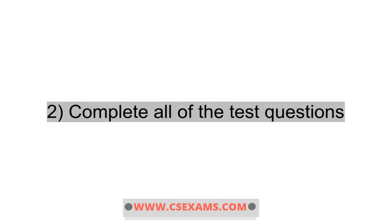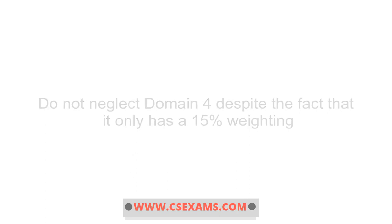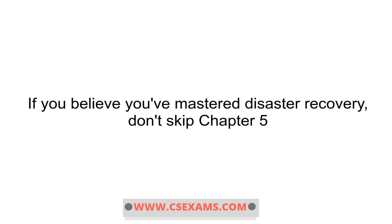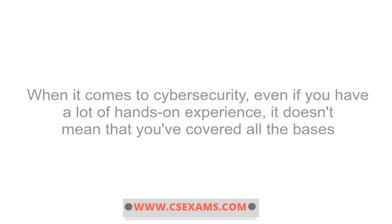2. Complete all of the test questions. Do not neglect domain 4 despite the fact that it only has a 15% weighting. In certain cases, even an acceptable score within the scope of the 15% weighting might be the difference between passing and failing. If you believe you've mastered disaster recovery, don't skip chapter 5. When it comes to cybersecurity, even if you have a lot of hands-on experience, it doesn't mean that you've covered all the bases.